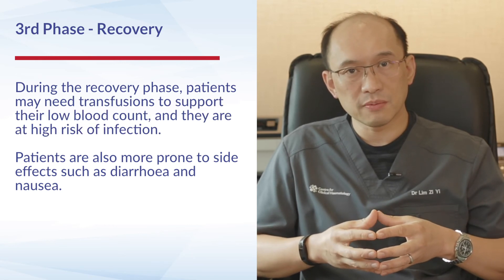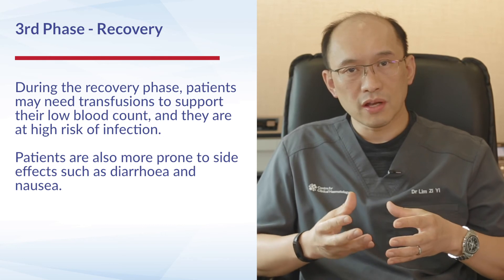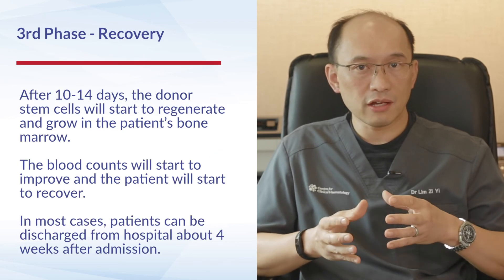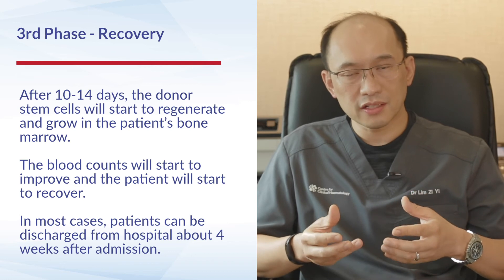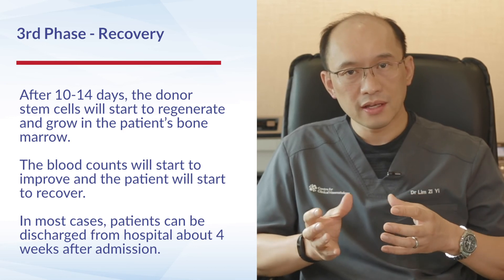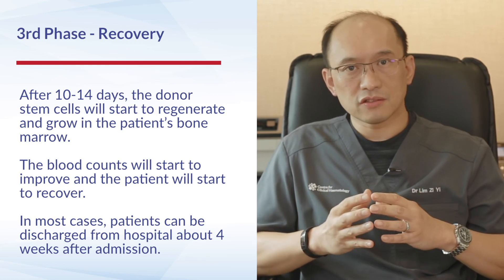During this recovery period, patients may require more transfusions, are at higher risk of infections, and may be more prone to side effects such as diarrhoea or nausea. After typically 10 to 14 days, the donor stem cells start to recover and grow, and as blood counts begin recovering, patients generally improve. In many cases, within four weeks of admission, patients can be discharged from hospital.